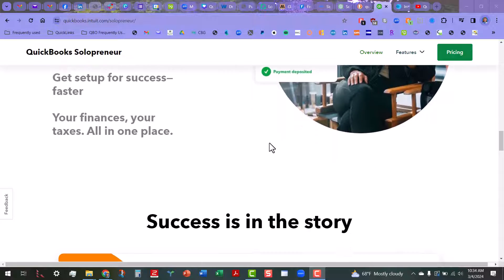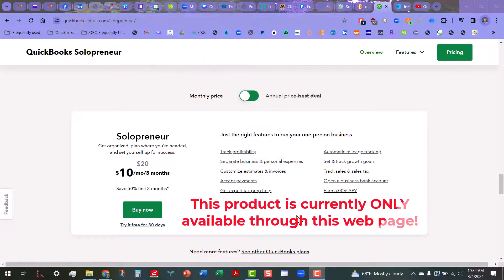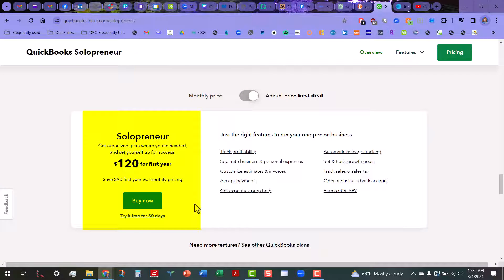If we go down, you'll see where they talk about the pricing. The pricing is actually not too bad — this is the only way you can buy it right now. You cannot buy it through the ProAdvisor portal or any of those avenues at this time. They're marketing this as $20 a month, and you can save $10 for the first three months. And if you flip this switch here, you can actually prepay for a whole year at $120.